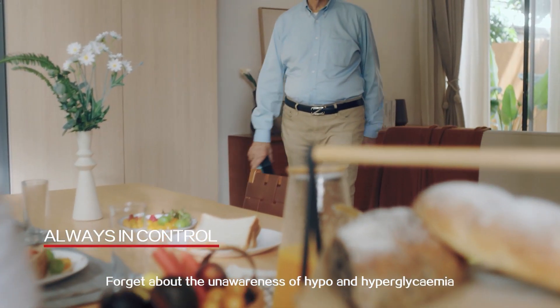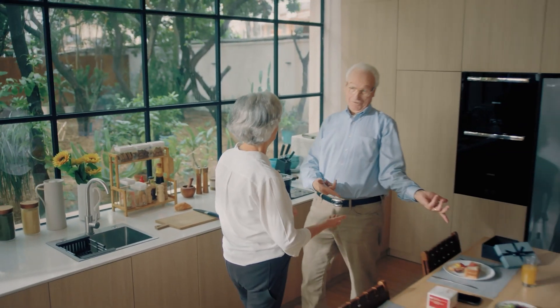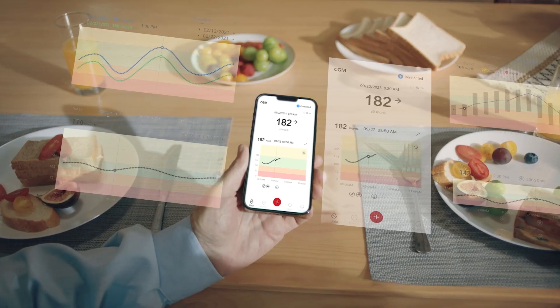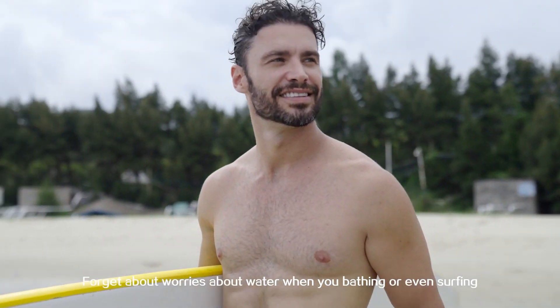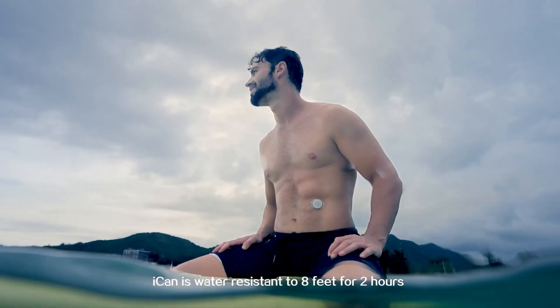Forget about the unawareness of hypo and hyperglycemia and pain of finger pricks. Forget about interference from vitamin C. Forget about worries about water when you're bathing or even surfing. ICANN is water-resistant to 8 feet for 2 hours.